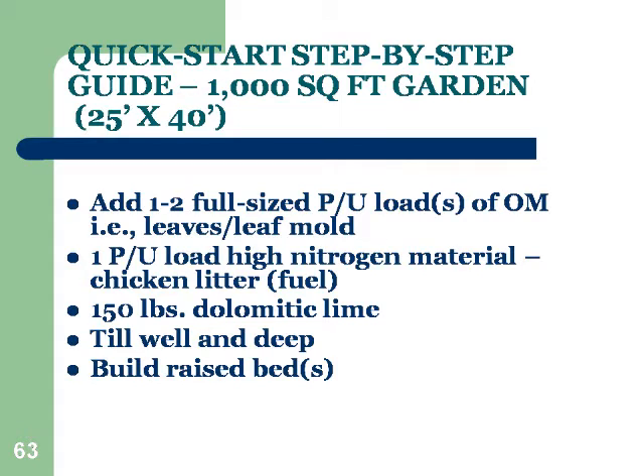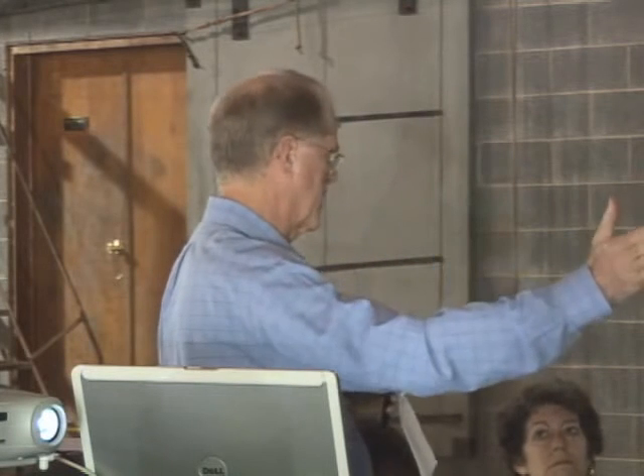You need about 150 pounds of lime — make sure it's dolomitic lime, which contains magnesium. Then till well and deep one time, just one, and build your raised beds. Some people like the whole garden to be raised; in my case I use raised rows, meaning your rows stay raised and remain there forever.